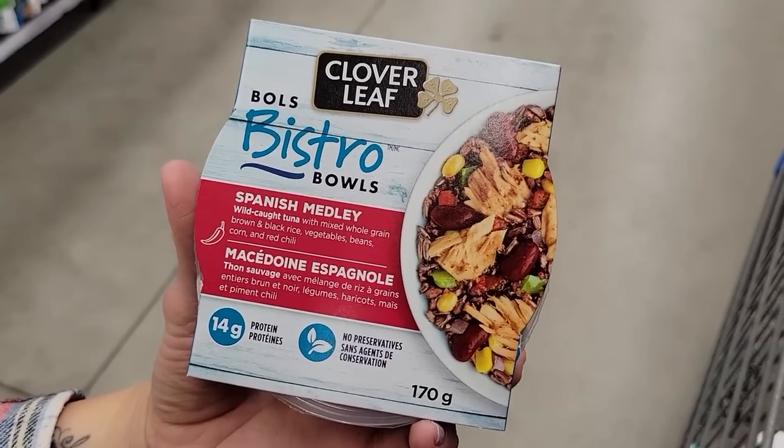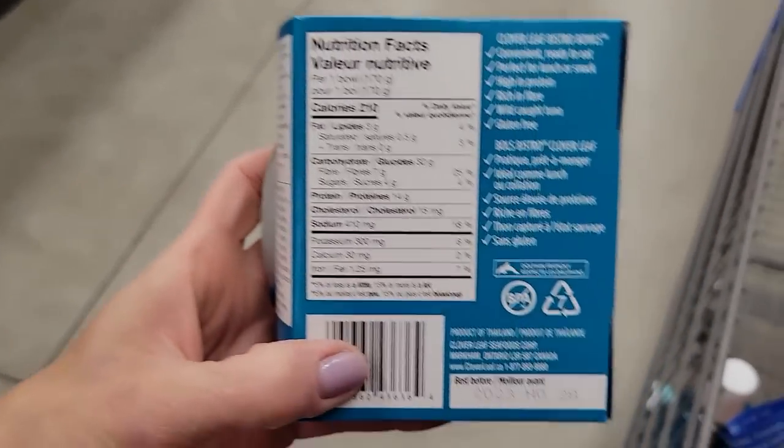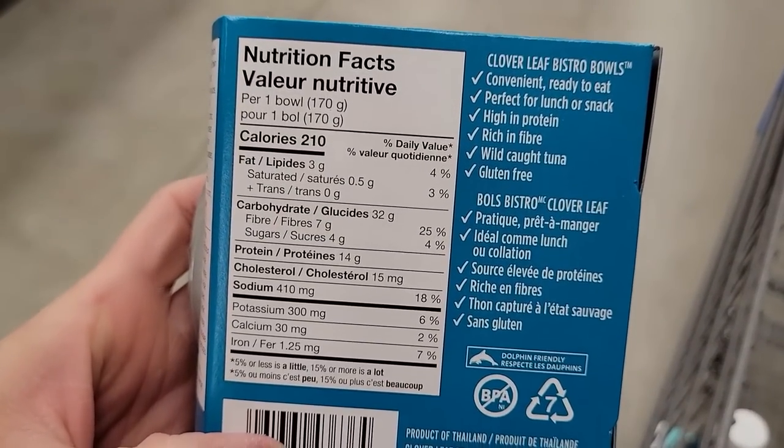Number thirteen: Clover Leaf Bistro Bowls, Spanish Medley. I took these on a road trip when I only had access to a microwave — super good, super quick. It's got rice, veg, tuna, beans, and corn. 210 calories for the bowl and 14 grams of protein. They were a lifesaver.